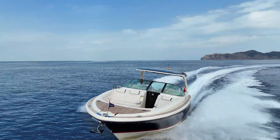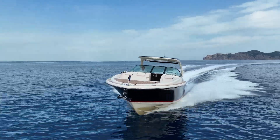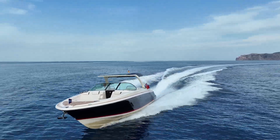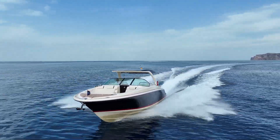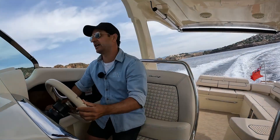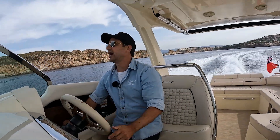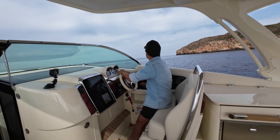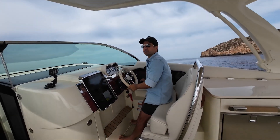I'm maintaining 25 knots and going to hit our waves in a second. Going into the waves in three, two, one — feel it now. Wow, that's been built really well. That's excellent.